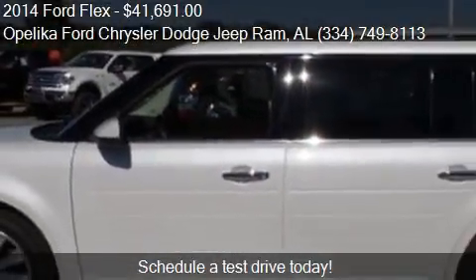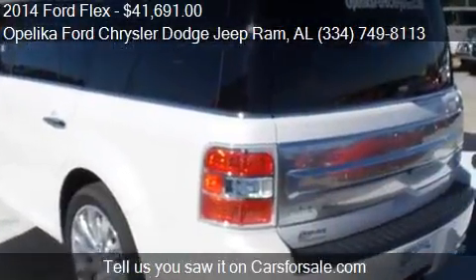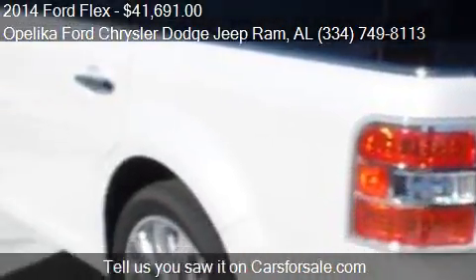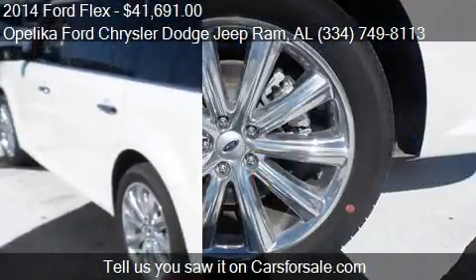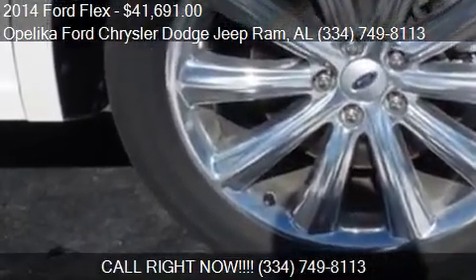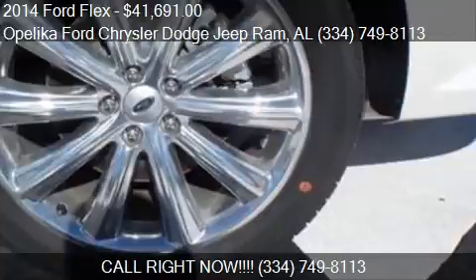This 2014 Ford Flex has just over 7 miles. Call us at 334-749-8113, or stop by our lot. Find us at 801 Columbus Parkway in O'Leica, Alabama, on our website, or check us out on carsforsale.com.